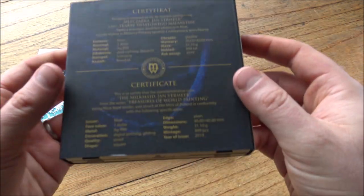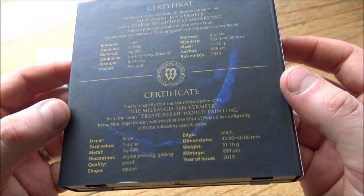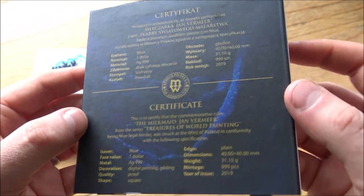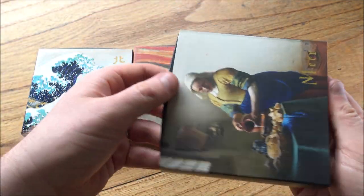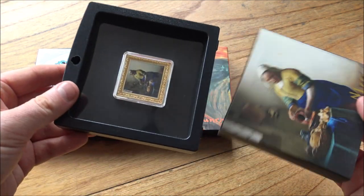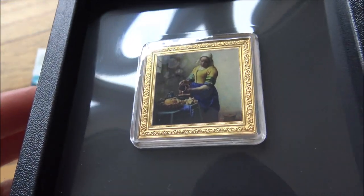These are all celebrating Treasures of World Paintings. They are made by the Mint of Poland. They are coloured and gold-gilded, and they are really very nice indeed. They come at a premium, so if you are not a fan of premium pieces of silver, these probably are not going to be for you, but as an appreciation of the artwork and the coin design, they are pretty stunning.